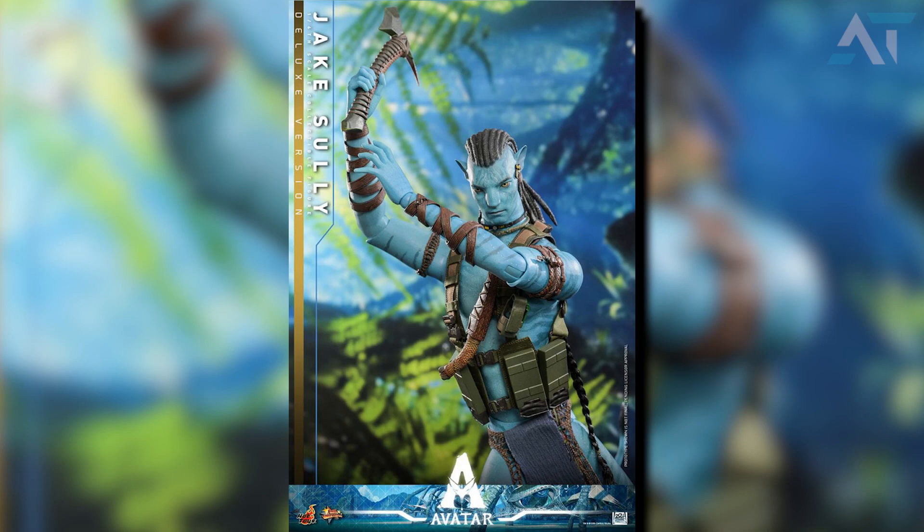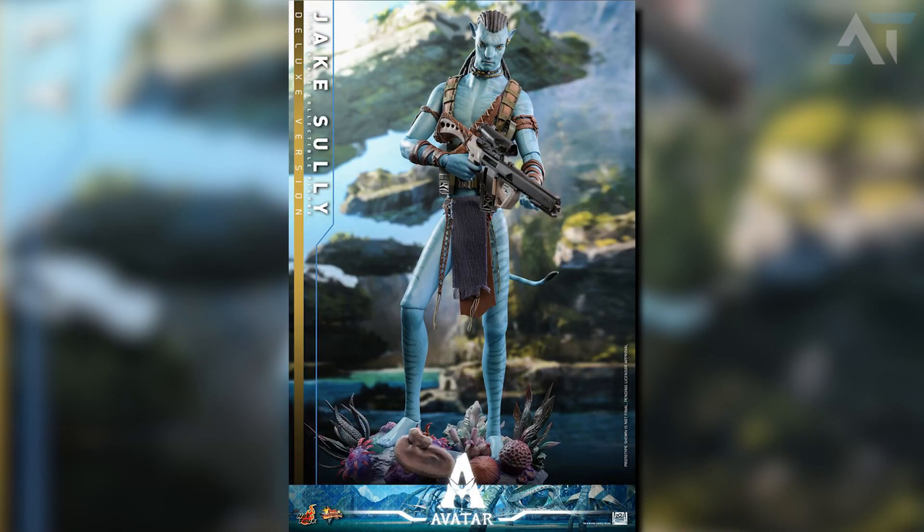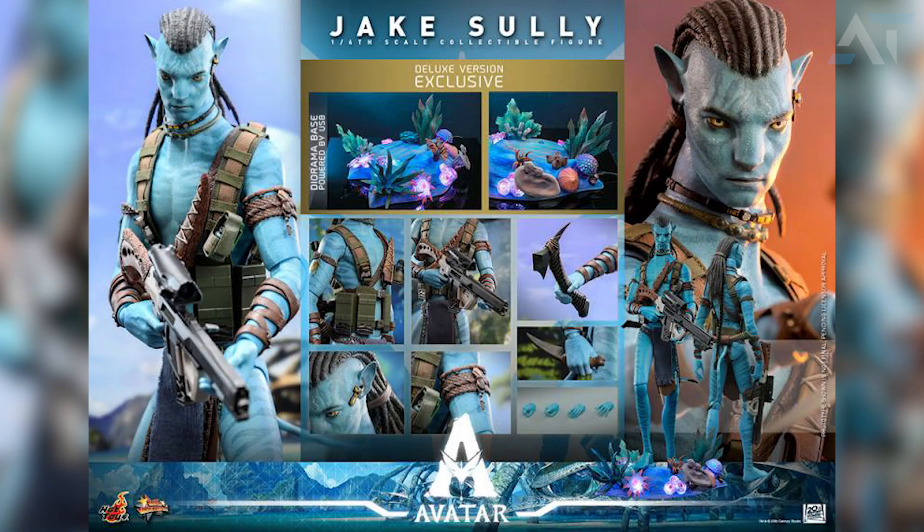The weapons Jake includes are one axe, a rifle, a dagger, and a grenade, whereas the accessories include one headset, two necklaces, and one pair of armbands with accessory. The deluxe version comes with the LED base which can light up using USB. The detail on Jake is quite incredible, as Hot Toys usually never disappoint. Although I did miss out on the Hot Toys original Jake figurine, I may consider picking this one up in the near future.